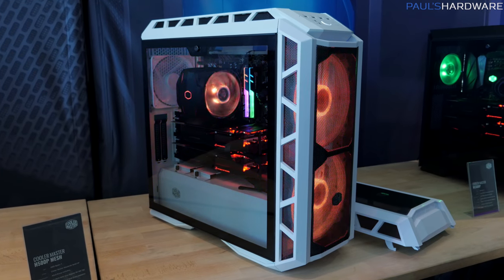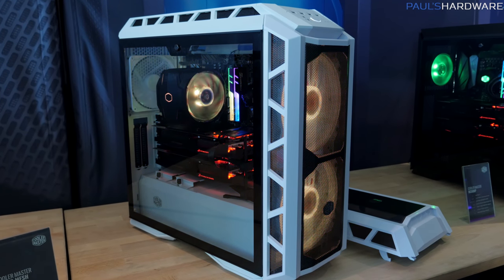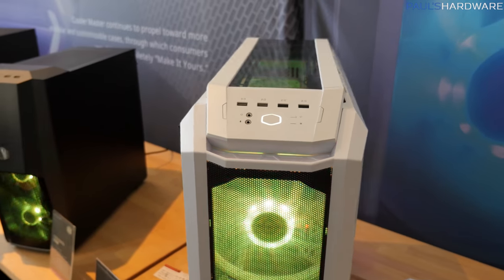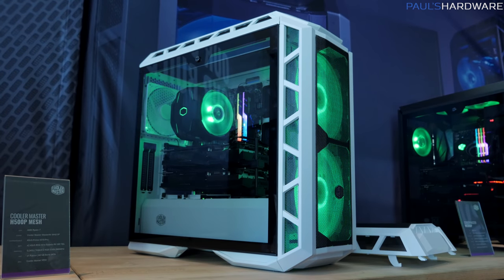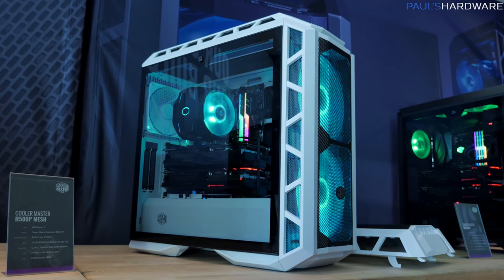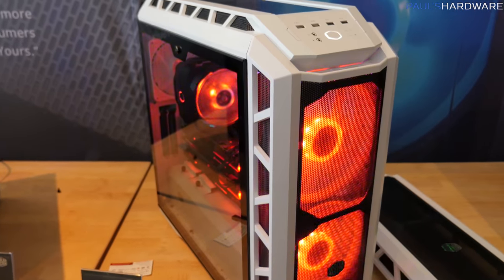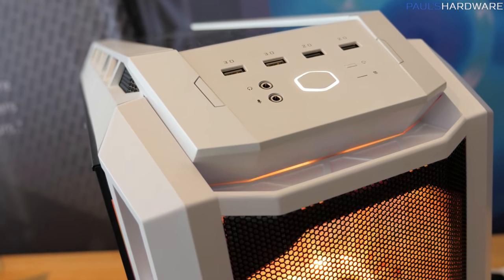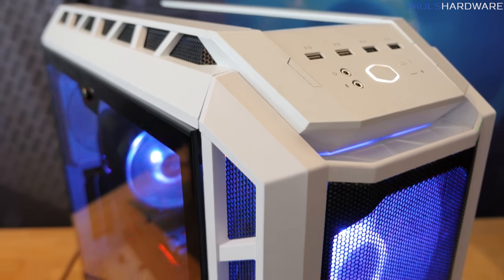It's the H500P — the case Cooler Master announced in June and came out with later in the year. Let's just say the reception was not exactly what they were hoping, thanks to Steve from Gamers Nexus as well as some other folks who did really in-depth testing to determine that for a case seemingly geared towards airflow, it wasn't getting quite enough airflow. So Cooler Master, true to their word of being masters of cooling, have decided they can't accept that and need to make a new updated version of this case to address some of those issues.